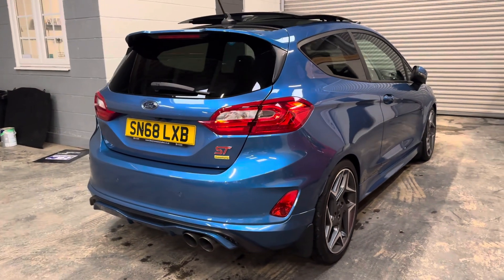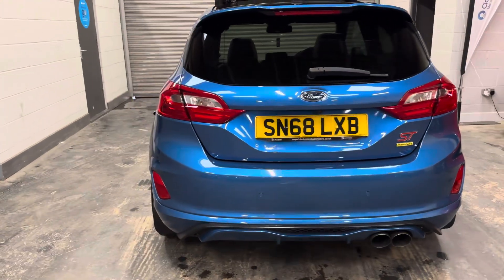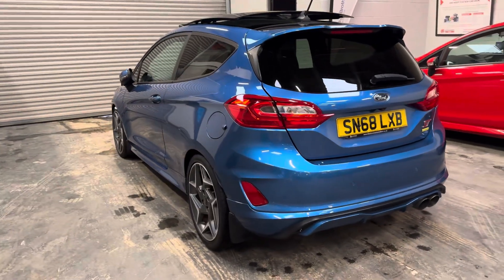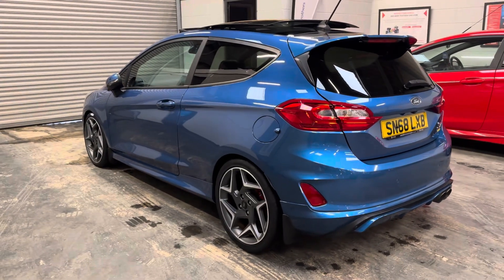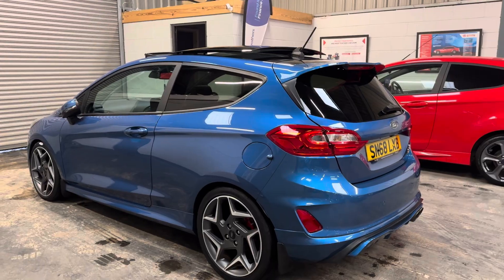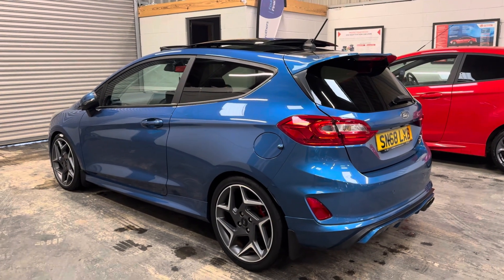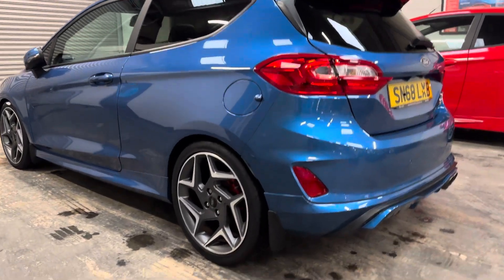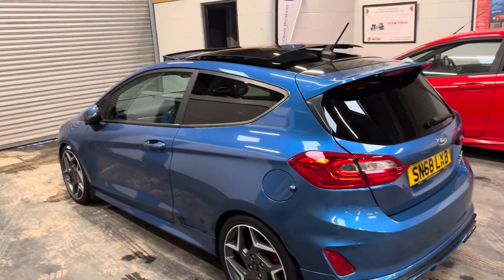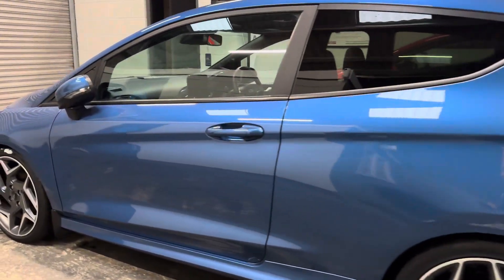The spec continues with heated windscreen, Apple and Android CarPlay with wireless charging, a multifunctional steering wheel, and navigation — absolutely loaded with specification. This one further benefits from the optional mud flaps, panoramic sunroof, and LED headlights.